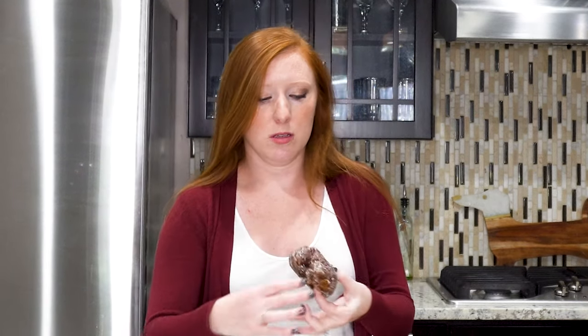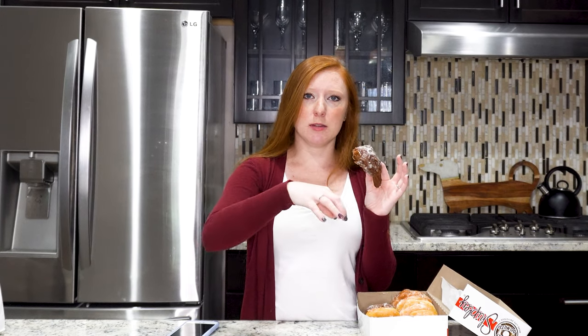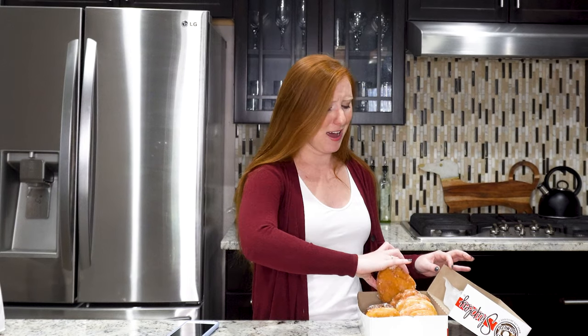On to the chocolate doughnut — this one has chocolate filling, you can see it oozing out of the hole. It's good, but it's just a lot of chocolate. It's like they took the chocolate icing and stuck it in a chocolate-glazed doughnut. I wouldn't say it's the best so far, so it's going to go below the raspberry.